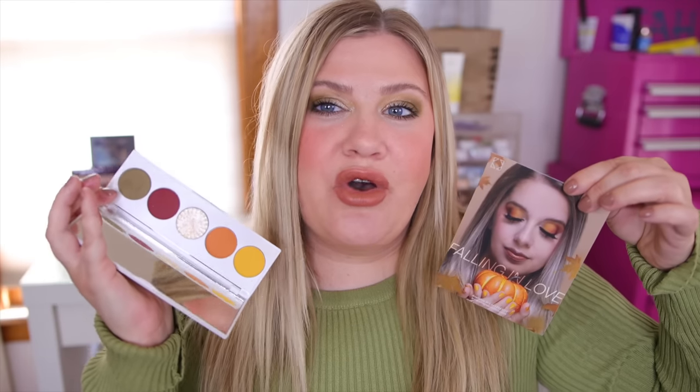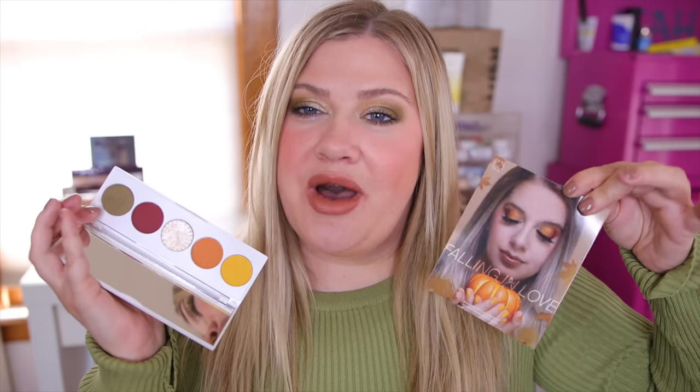Hey guys, welcome back to my channel! Today we're going to go over some new beauty releases and talk about whether I'm going to purchase or pass on them. We'll talk about some exciting new things that haven't launched yet, some up-and-coming items, and some very new releases. If you're wondering about this look, I filmed this today — it's a fun fall look using my friend Ali Dawson's new collab with OFRA, which is launching tomorrow.